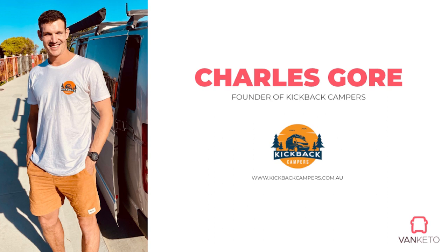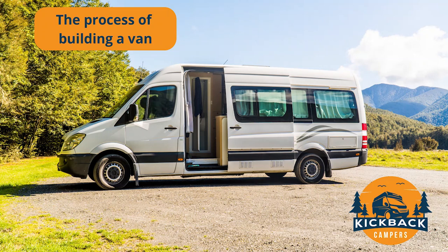Charles Gore today is our feature presenter. He's the founder of Kickback Campers. He's put together a really comprehensive process and hopefully something that you guys can get some good use out of. So Charles, if you want to take it away. Thanks Kev, thanks for the introduction. Hi everyone, I'm Charles from Kickback Campers.